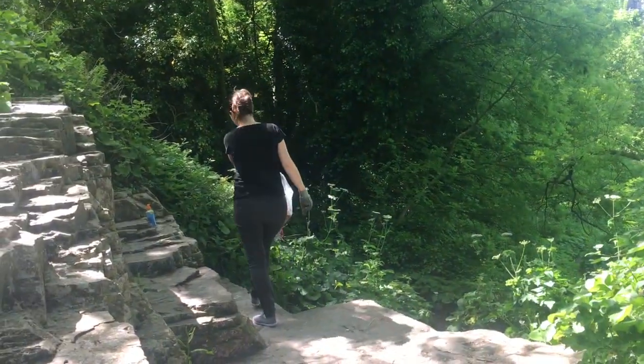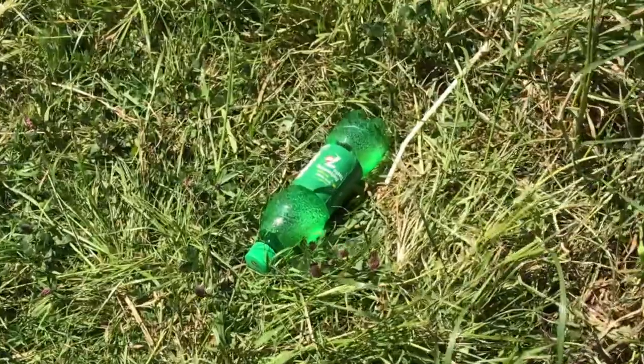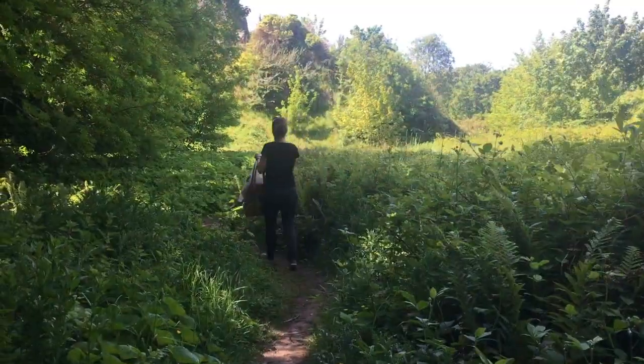Lots of the rubbish I find is recyclable. If you're sure it's recyclable, pop it into your recycling bin when you get home. Everything else you can put into your rubbish bag. Be careful and don't pick up broken glass or anything dangerous.